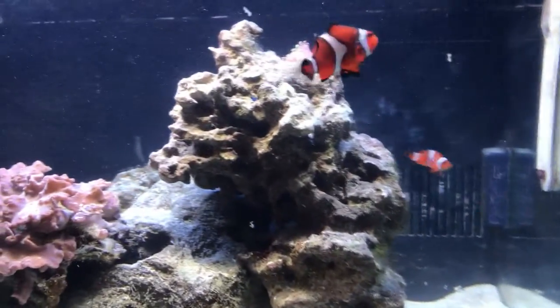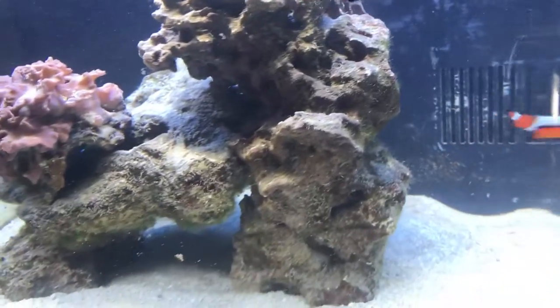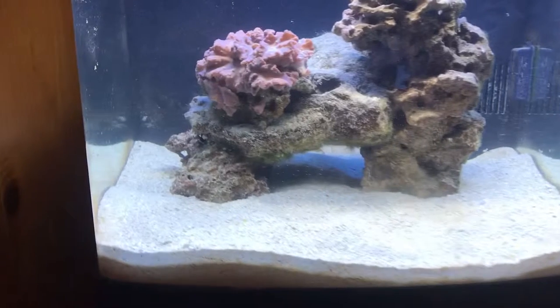What's up reefers, my name is Alec and today we're going to be talking about the five best beginner saltwater nano fish. Side note: all the fish are reef compatible, just in case you have a reef tank.